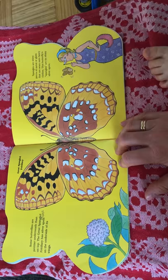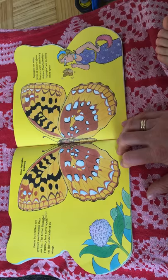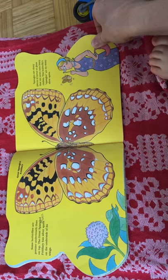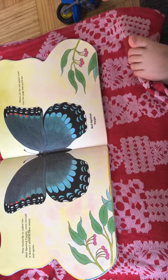Some butterflies are prettier underneath than on top. The great spangled fritillary has silver spots on the other side of its wings. Spangles are shiny pieces of metal or glass that are sewn into fancy clothes. This butterfly's spangles are shiny silver spots.